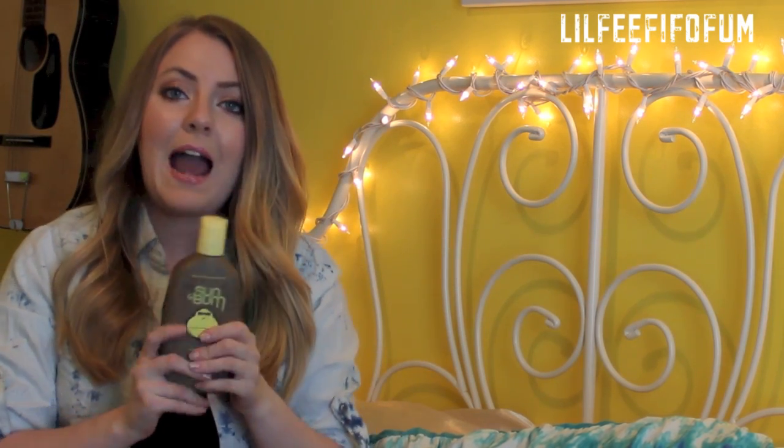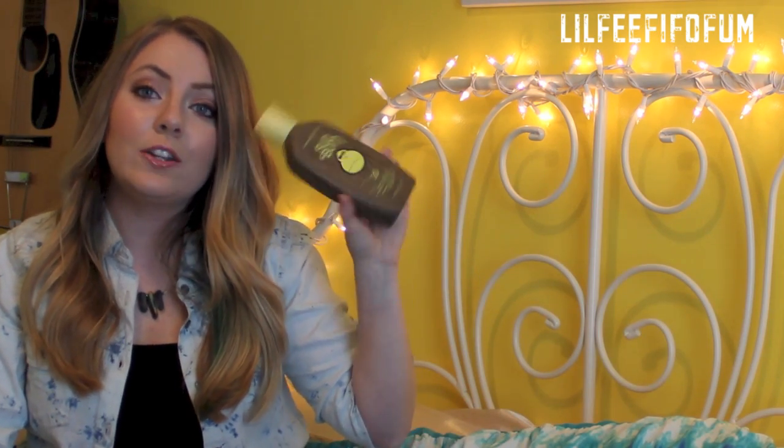I think they actually sell this in Ulta — I was in Ulta the other day and at checkout they had a little miniature Sun Bum sunscreen, so they might sell the full size too. That makes me happy because I can find it locally. I cannot wait to use this sun balm — it smells so good. They also sent me three different chapsticks.